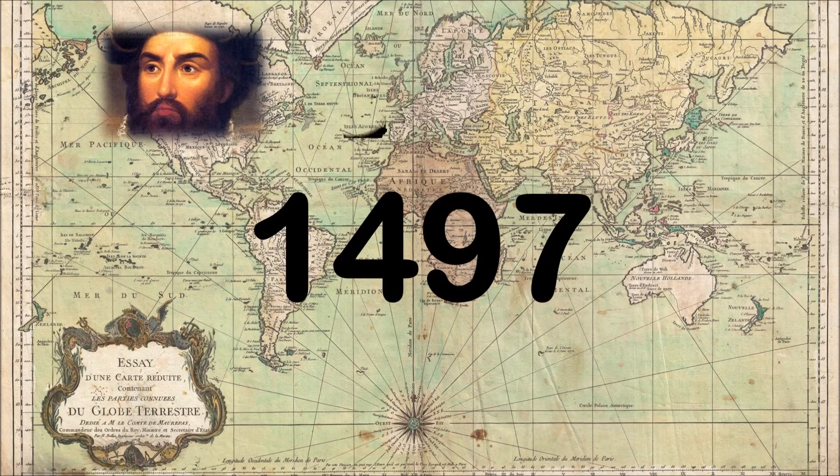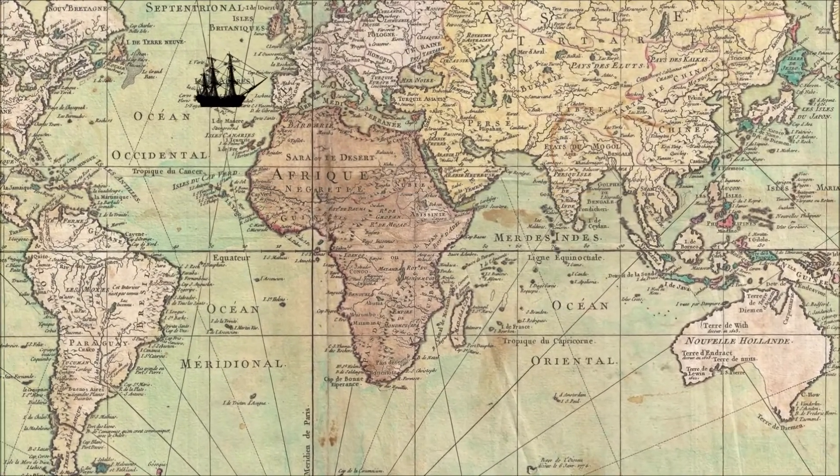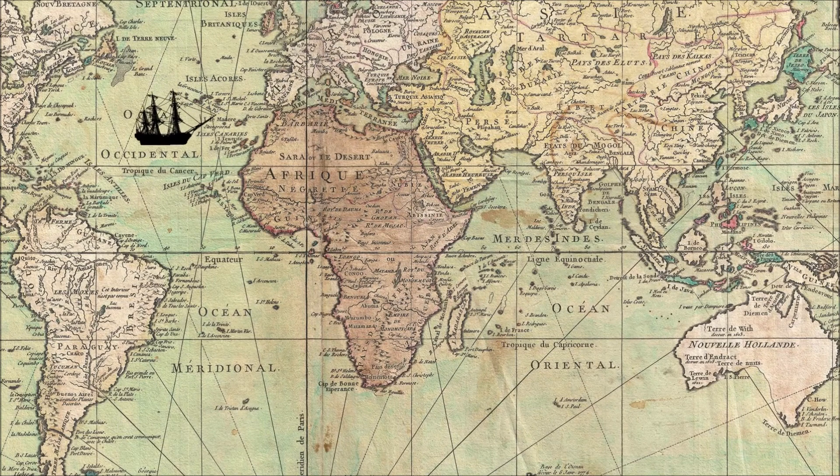The year was 1497. Vasco da Gama started his voyage from Portugal in search of new land. It took him two years to sail across the Atlantic Ocean, round the Cape of Good Hope, through the Mozambique Channel, onwards to North East and on to India.